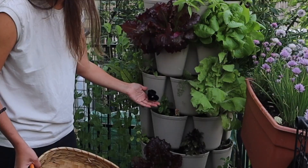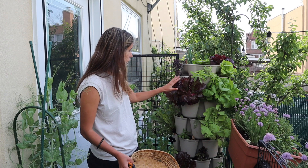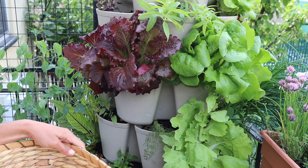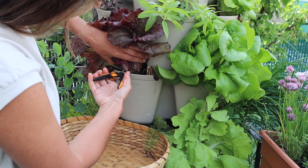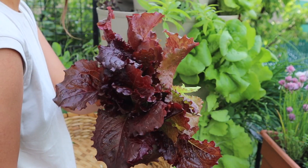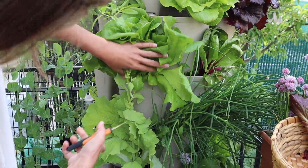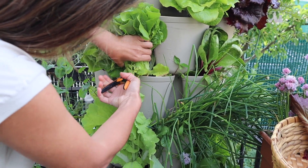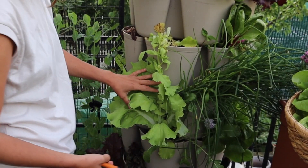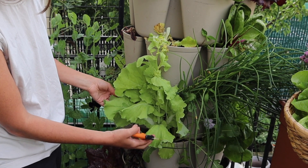I put some basil in here — this black fancy basil, which is really pretty. I started it from seed. I'm going to go ahead and harvest these other lettuces. It's going to be so warm this weekend; I don't want to risk them getting bitter. I'm going to cut them at the base and harvest the whole thing. This is a butter lettuce — so nice.